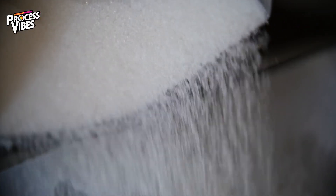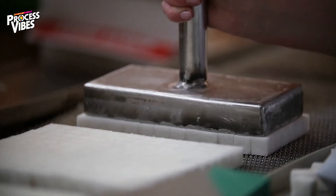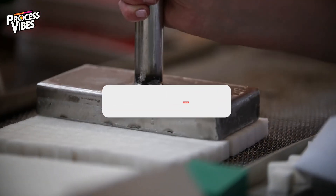Today we're taking you behind the scenes to see exactly how sugar is made, from farm to factory. And trust me, the process is just as fascinating as it is sweet.